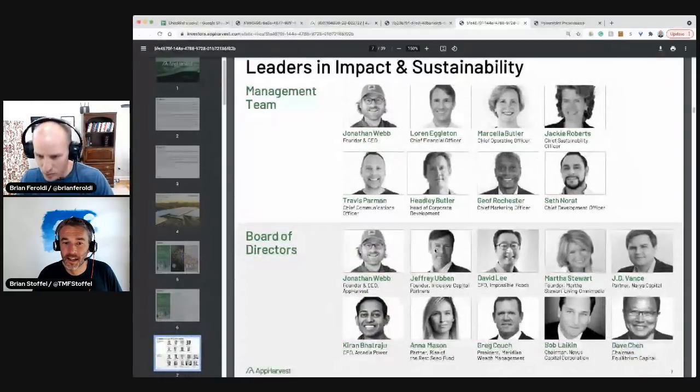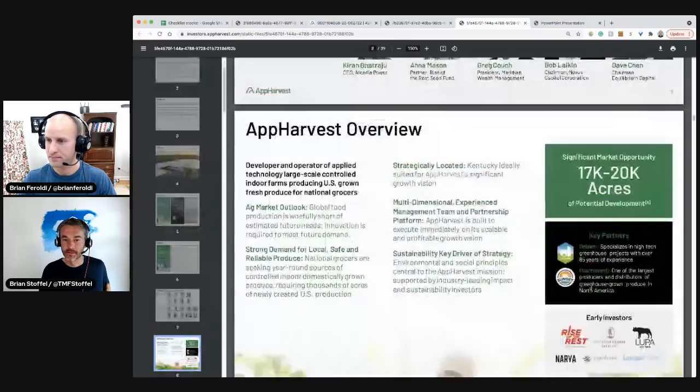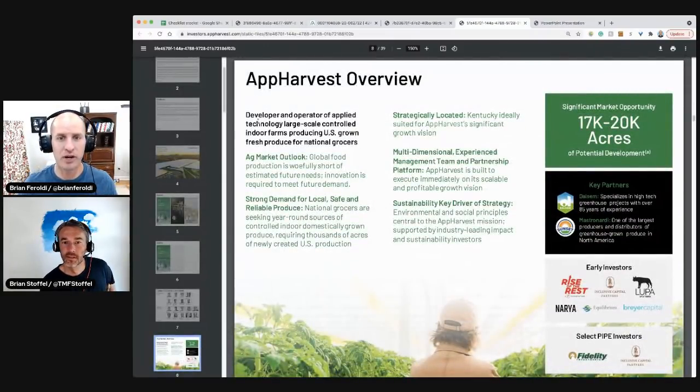We know the person next to her — Martha Stewart. And there's J.D. Vance, listed as a partner. He's the author of 'Hillbilly Elegy,' which was a bestselling book turned into a movie. Some names on here we recognize. The tie-in being that 'App' stands for Appalachia, and that's where he's from. App Harvest: developer and operator of applied technology, large-scale controlled indoor farms, producing US-grown fresh produce for national grocers.